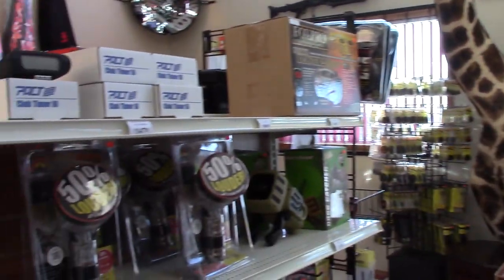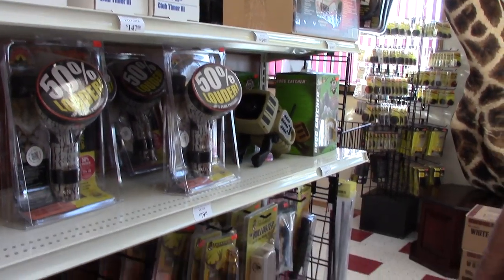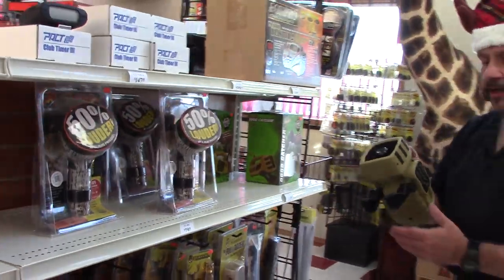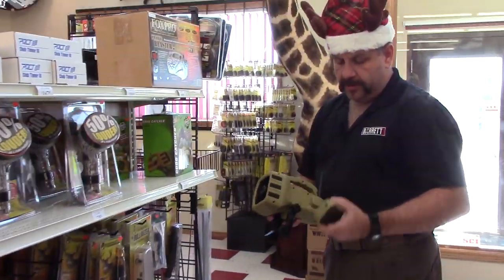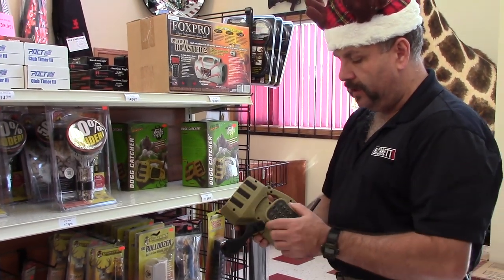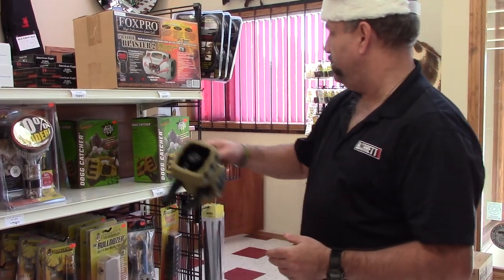Got some Fox Pros — we're getting down on our Fox Pros, they've been moving out of here. Tis the coyote season out here on the prairie, so there's a lot of that going out the door. The little Primo's Dog Catchers — very nice little calling unit. It's portable, lightweight, and works very well from what I hear from the fellas that have been taking these things out and trying them.